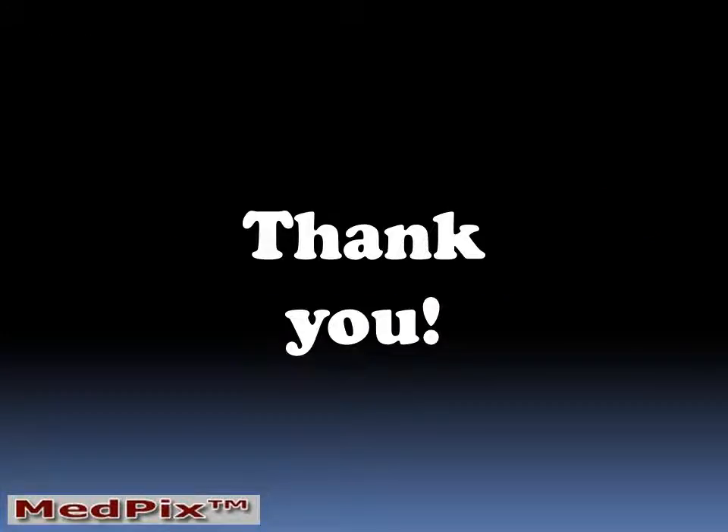I'm Jim Smyrniotopoulos, and I thank you for your attention to this MedPix Case of the Week.